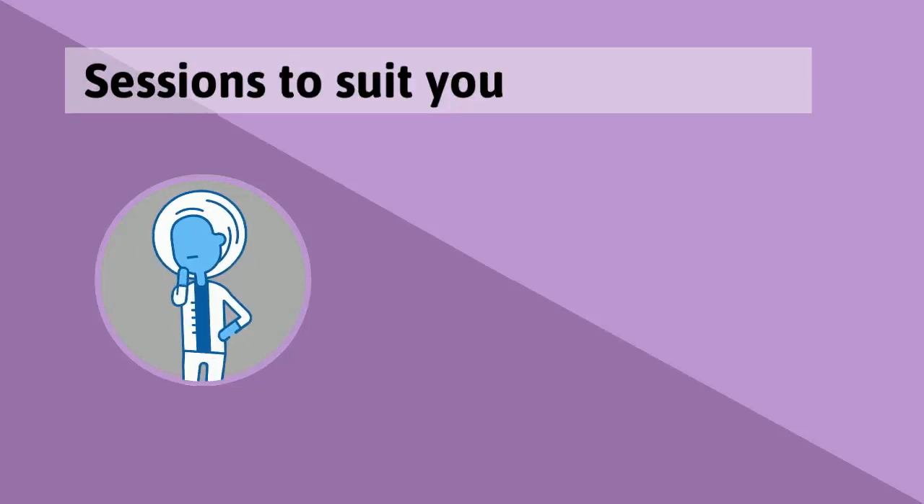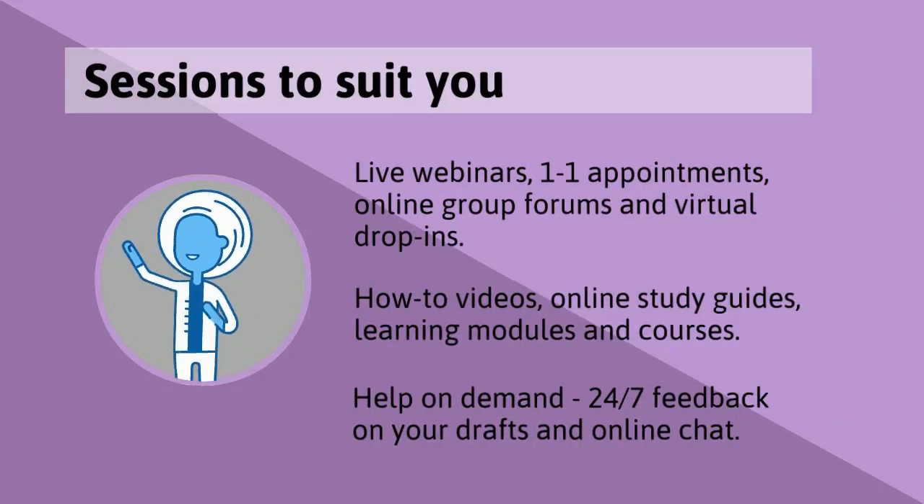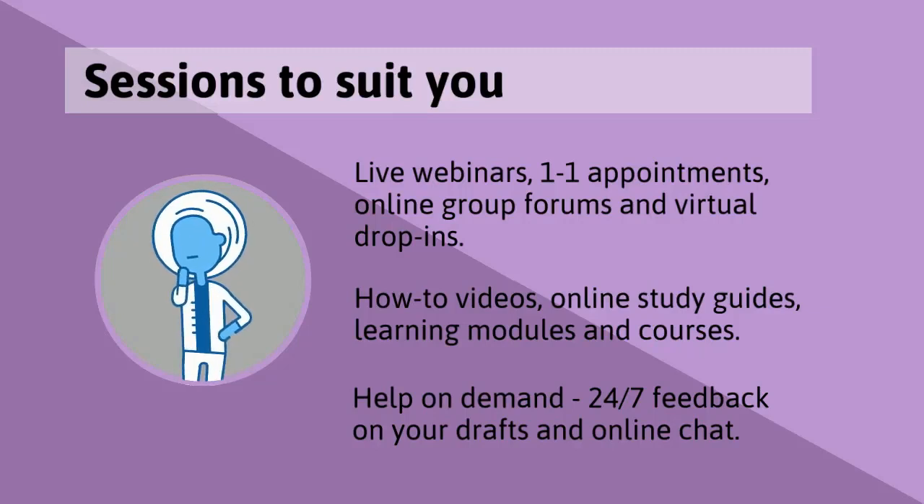Our skills development sessions are designed to suit you. Our live sessions include webinars, one-to-one appointments, small group discussion forums, and virtual drop-ins, all facilitated by an expert in academic skills. If you prefer working independently, there are how-to videos, online study guides, and longer online courses on every topic that you can dip into at any time.